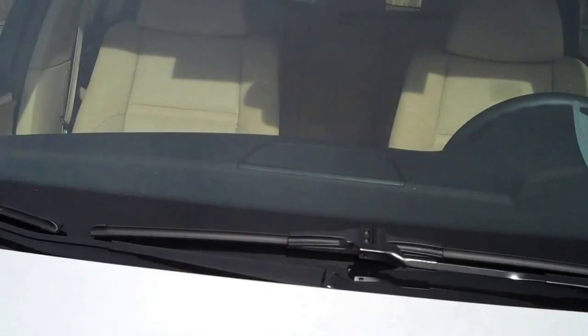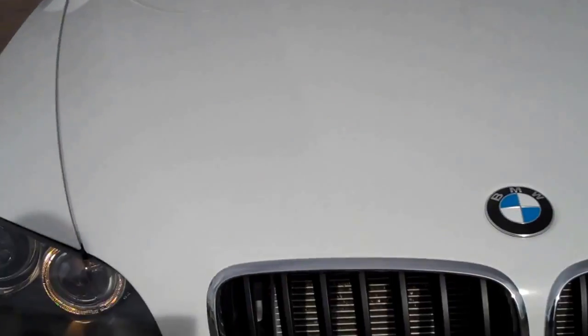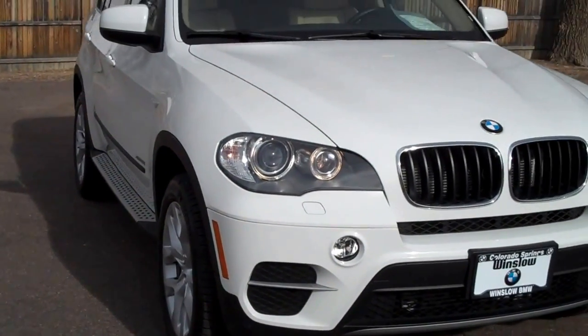The hood looks great. I don't see a whole lot of stone chips on it. Very minor pitting once in a while on the windshield, but no stars or chips or cracks. Got the BMW halos — you've got your interactive Xenon lights there. They turn with you as you go around corners. Fog lights as well.